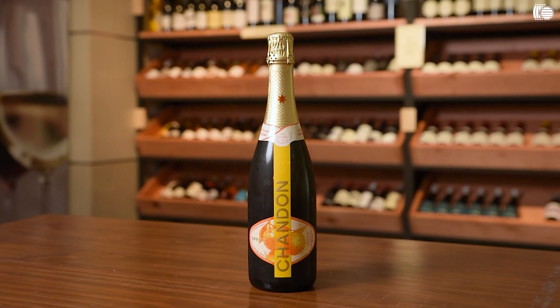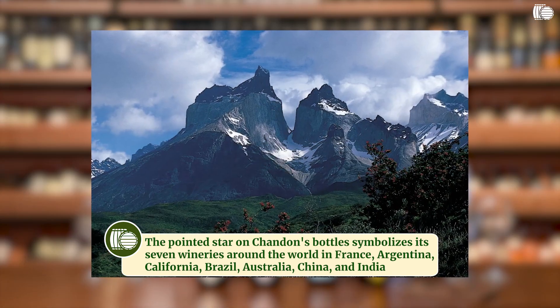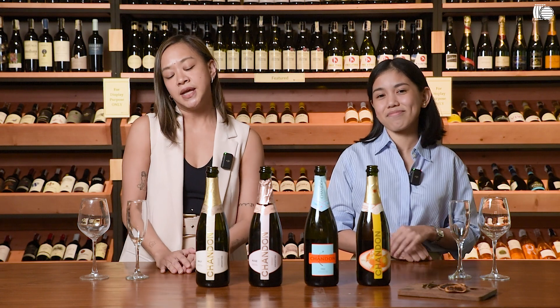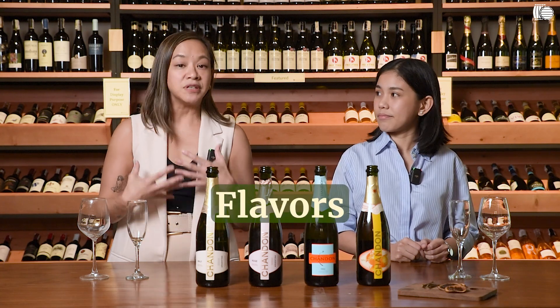Chandon is actually a brand of sparkling wines that has its roots in France but is crafted in Argentina. In Argentina, there's the Andes Mountains, so for these wines you'll be expecting some acidity and citrus notes. Argentina is known for high-altitude vineyards, and what that brings to the wine is that it allows all of these fresh, fruity flavors to really stand out.